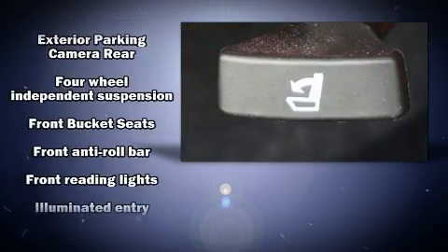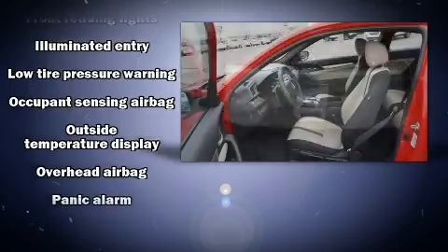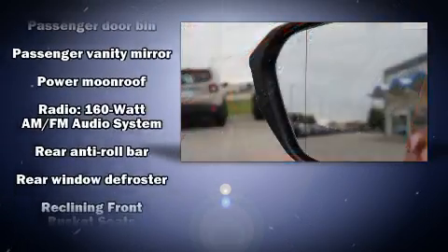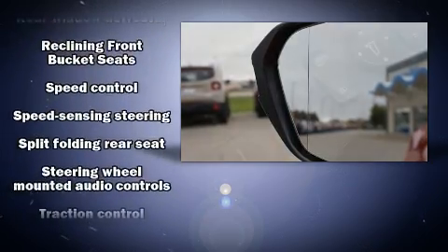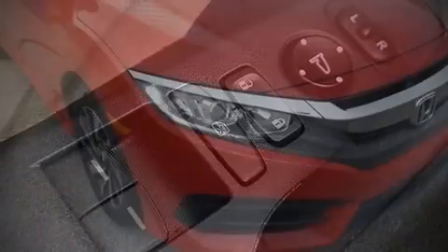Honda ensures the safety and security of its passengers with equipment such as head curtain airbags, a security system, and four-wheel disc brakes with ABS. This vehicle has achieved certified pre-owned status by passing Honda's comprehensive certification process, including an exhaustive 150-point inspection.